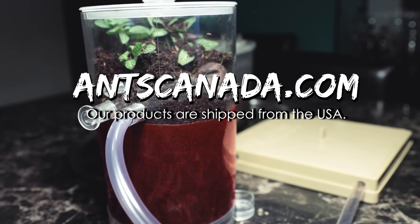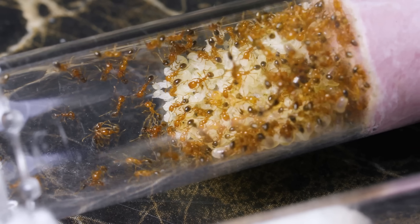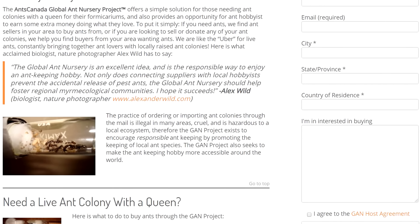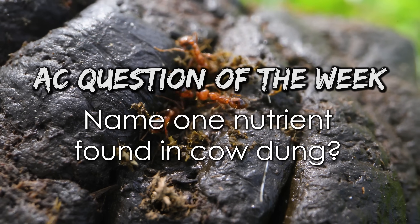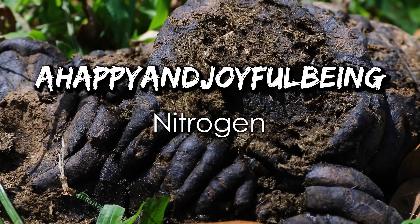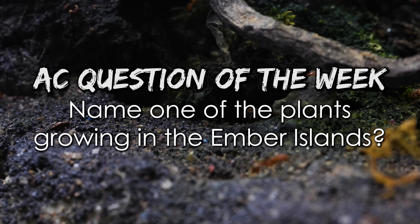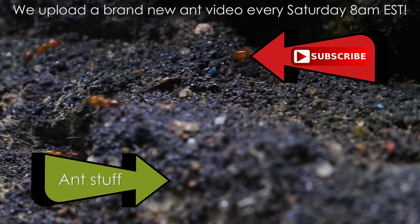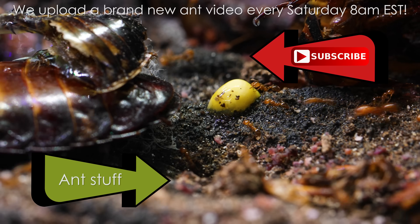Be sure to visit AntsCanada.com for all your ant keeping and collecting gear shipped from our ant-loving facility in the USA. We ship worldwide and also offer full email support, a helpful forum, and ant colony trading marketplace on the site. And now it's time for the AC Question of the Week! Last week we asked: name one nutrient found in cow dung. Congratulations to a happy and joyful being, who answered nitrogen — you just won a free Ultimate Ant Keeping Handbook from our shop! This week we ask: name one of the plants growing in the Ember Islands. Leave your answer in the comments and you could also win a free Ultimate Ant Keeping Handbook. We upload every Saturday at 8AM EST — it's ant love forever!